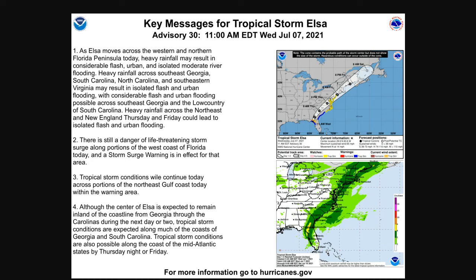Key message two: there's still a threatening storm surge along the west coast of Florida. Four feet of water rise can be very, very dangerous. Key message three: tropical storm conditions will continue across the Gulf Coast today. Winds at Horseshoe Beach were sustained at 62, gusting to nearly hurricane force at 71, and at Cedar Key we had a sustained wind of 44 gusting to 59 — pretty strong winds from a solid, strong tropical storm. Don't underestimate the wind impacts. Key message four: although the center of Elsa is expected to remain inland, tropical storm conditions are expected along much of the Georgia and South Carolina coastline, and even the mid-Atlantic by Thursday night or Friday.